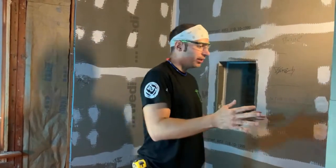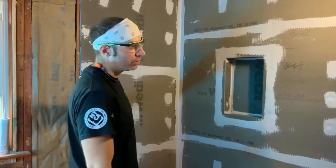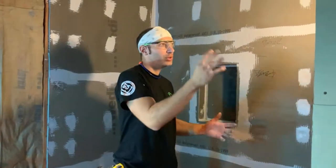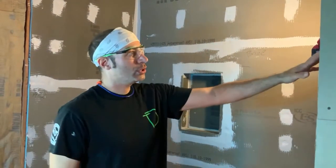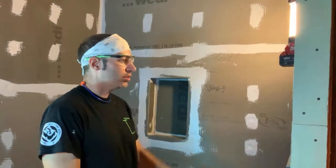We're also going to show you what kind of substrate we use here. Substrate meaning whatever is on your wall or your floor. In this case, we've got a Wedi board on the walls here, and this is a foam board.